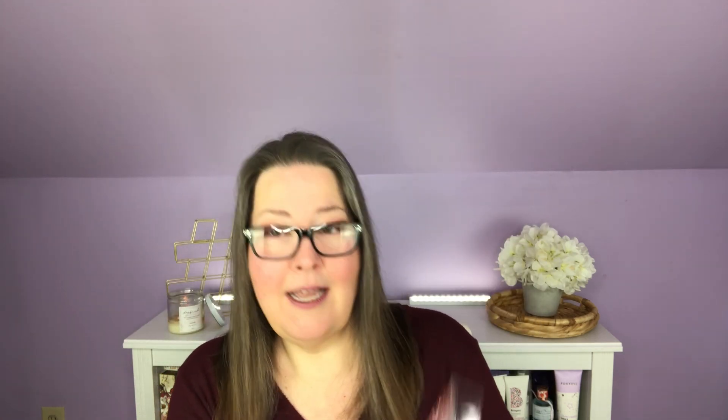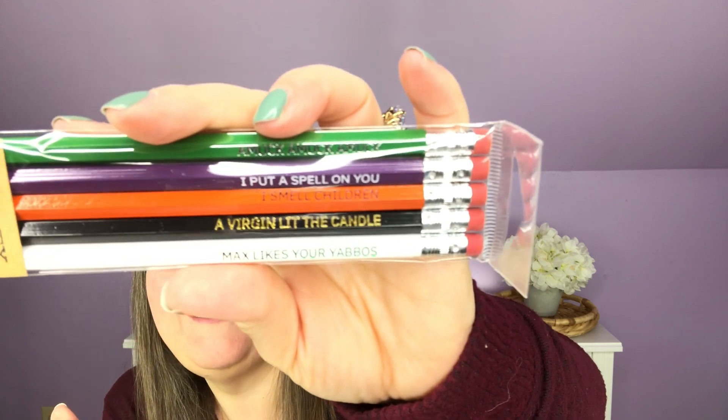We have pencils in Halloween colors. I'll set those aside for my girls — but wait. They say 'Amuck amuck amuck,' 'I put a spell on you,' 'I smell children,' 'A virgin lit the candle,' and 'Max likes your yabos.' So if you've seen Hocus Pocus, you'll get all of those references. I definitely cannot give these to my girls, but they are super fun.